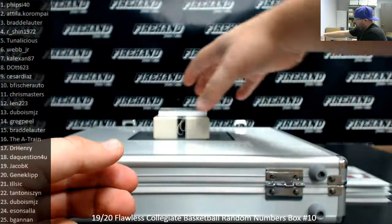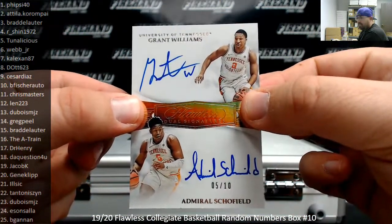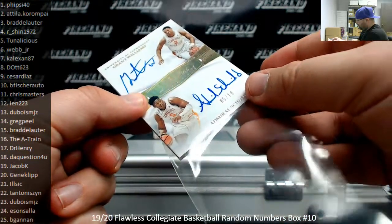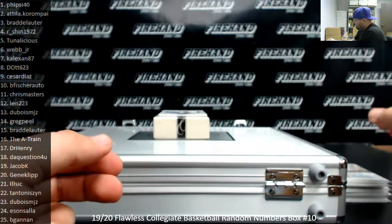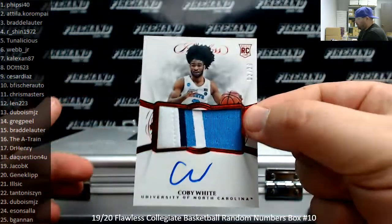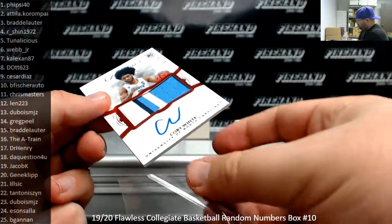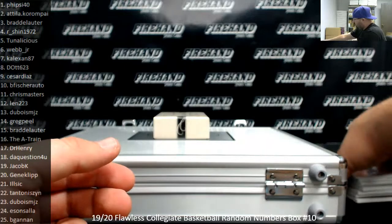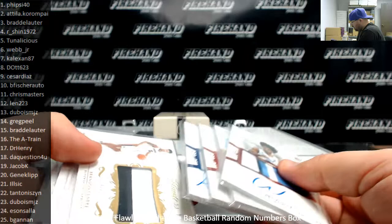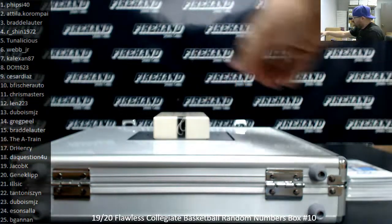Got a dual autograph of a couple of volunteers here, numbered at 10 — Grant Williams and Admiral Schofeld, 5 of 10. That's going to Tunelicious. And we got a Red Foil Rookie Patch Auto, number 20 of Coby White — number 20 going to Attila. Numbers are spread around quite a bit: 2, 5, 19, 15, 4, 1, 6, 17. I think they're all different numbers — kind of nice, spread it around a little bit.